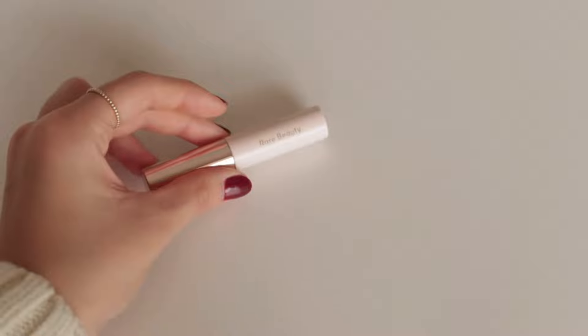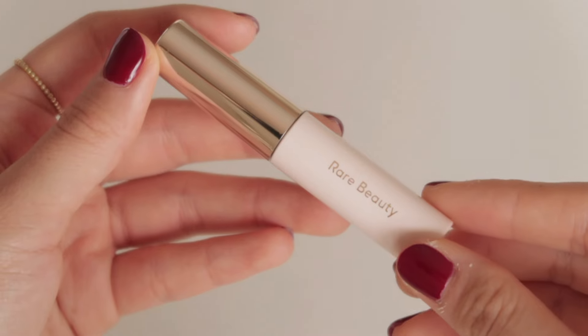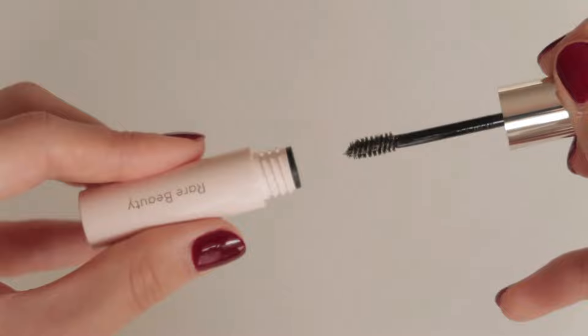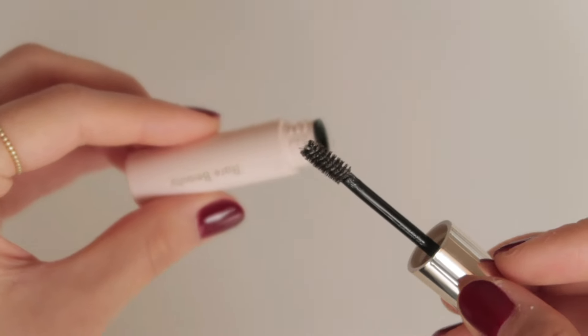Next is another Rare Beauty product that is relatively new — the Brow Harmony Flexible Lifting and Laminating Eyebrow Gel. It's a completely clear brow gel that's not sticky or gooey. I like how it doesn't turn ashy or white as the day goes on or when you brush it out, and it also doesn't leave your brows feeling crunchy.